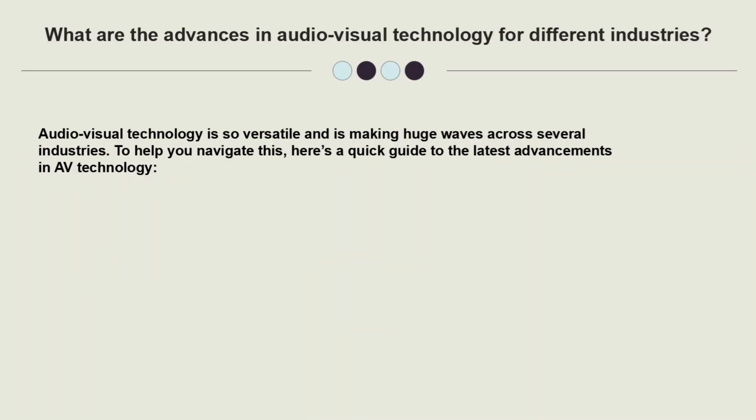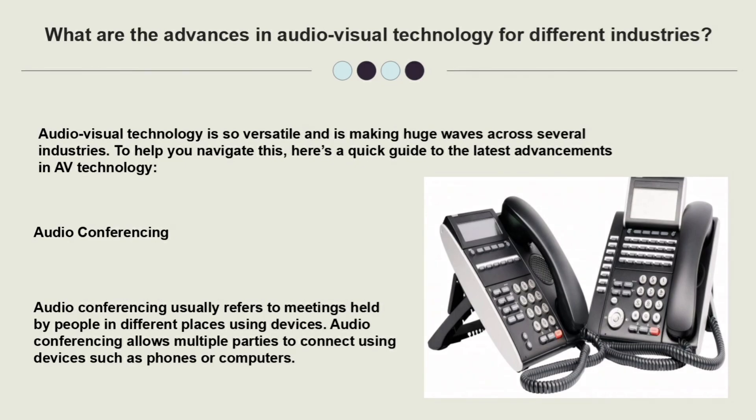Now we'll see the advances of the audio-visual technology. Audio-visual technology is so versatile and is making huge waves across several industries. Number one: Audio-conferencing. Audio-conferencing usually refers to meetings held by people in different places using devices. Audio-conferences allow multiple parties to connect using devices such as phones or computers.